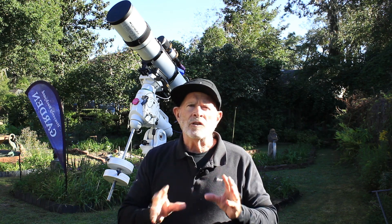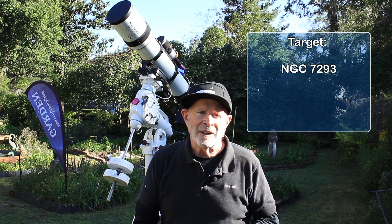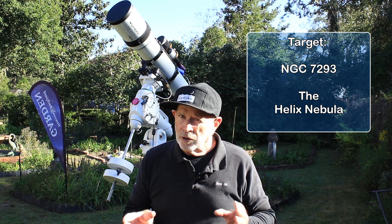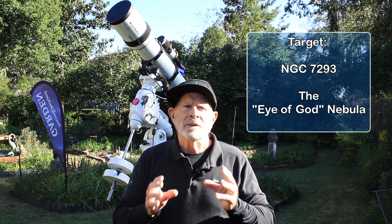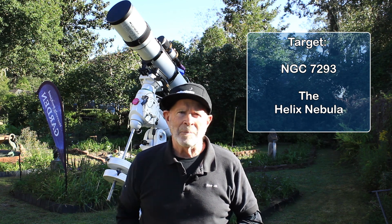What's in that direction this time of year is NGC 7293, also known as the Helix Nebula, or sometimes known as the Eye of God Nebula. Let's photograph the Helix Nebula.